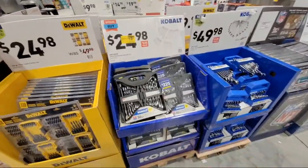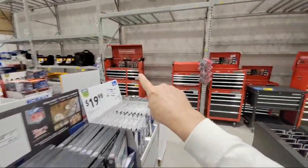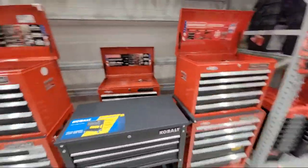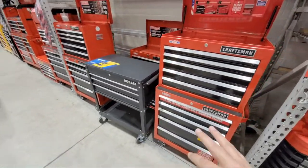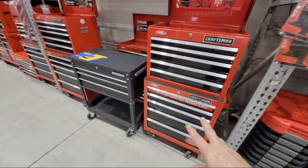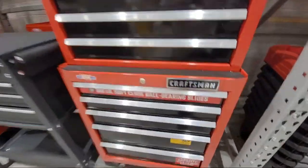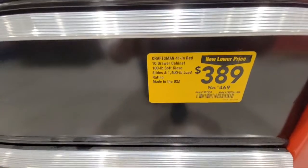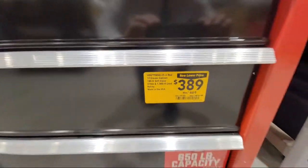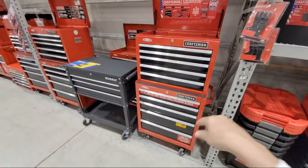Today we're going to show you some updated news on the Craftsman tool storage items. As you know, this store had a huge amount of these. Craftsman is trying to get rid of some of these older ones and bring in the new line. I'm willing to bet some of these are going to drop even more. We showed you this 10-drawer, 41-inch unit before - it's down to $389 from $469. Will this drop lower? That's the question.